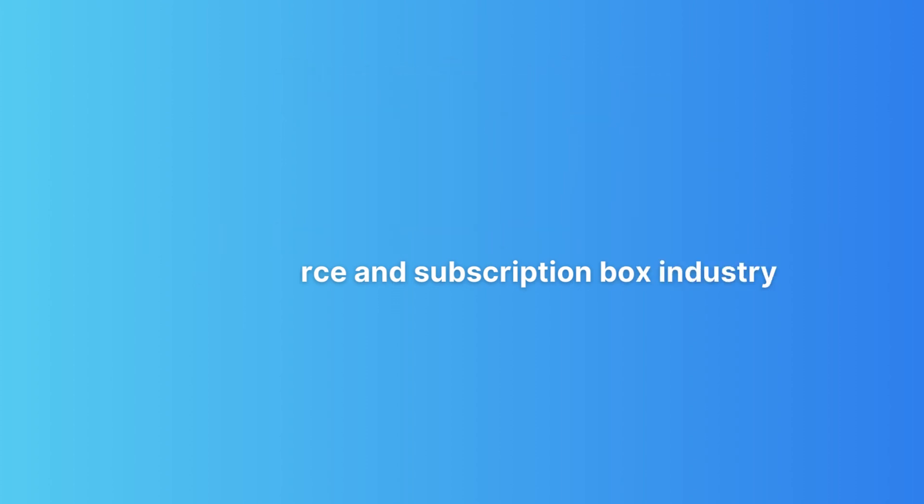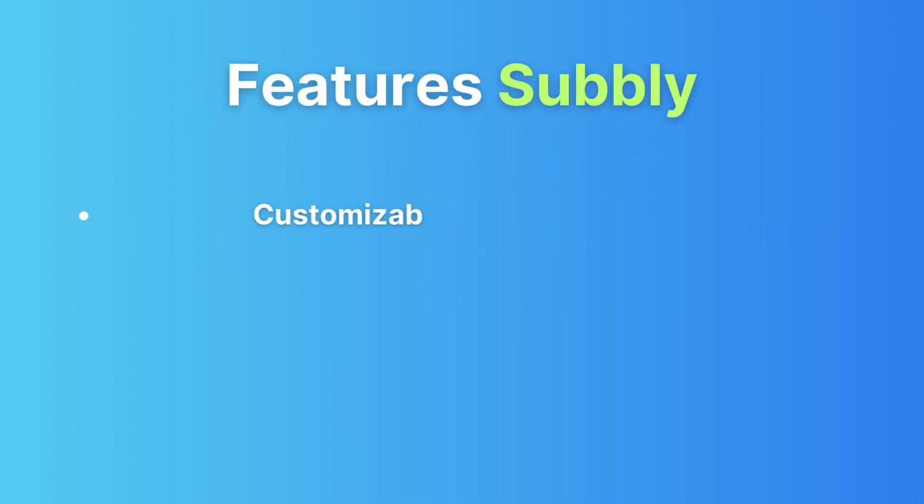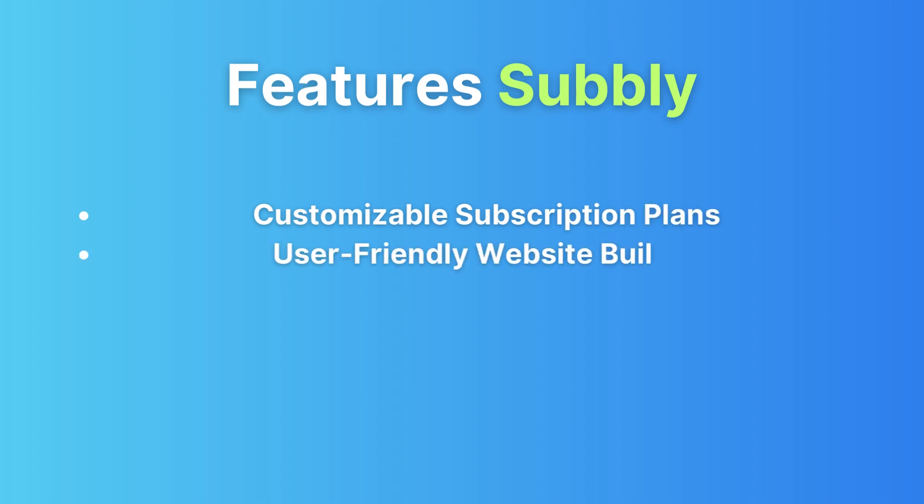Subbly and CreateJoy are two leading platforms in the e-commerce and subscription box industry. First, Subbly — this platform is all about simplicity and user-friendliness, making it a great choice for newcomers. Here's a sneak peek at its features.